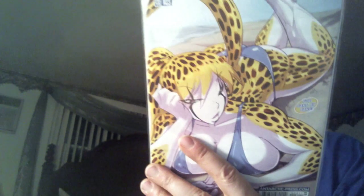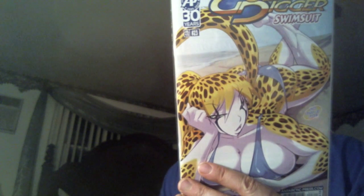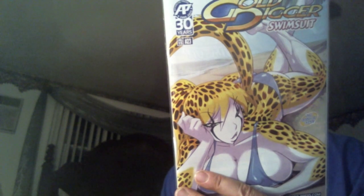Gold Digger Swimsuit number 23. Fred Perry does a Christmas special, Halloween special, swimsuit special, and I think a summer special. Number 23 — that tells you how long he's been doing that, because I think they're pretty much once a year.